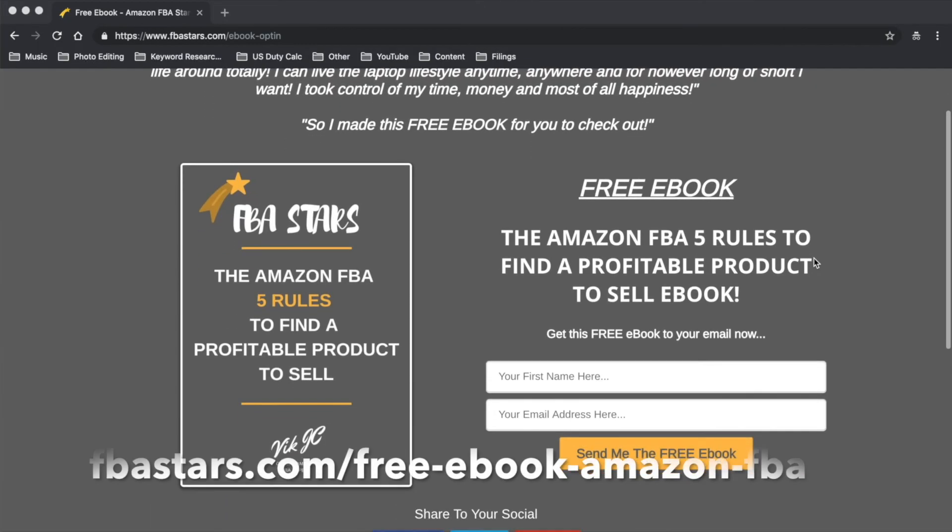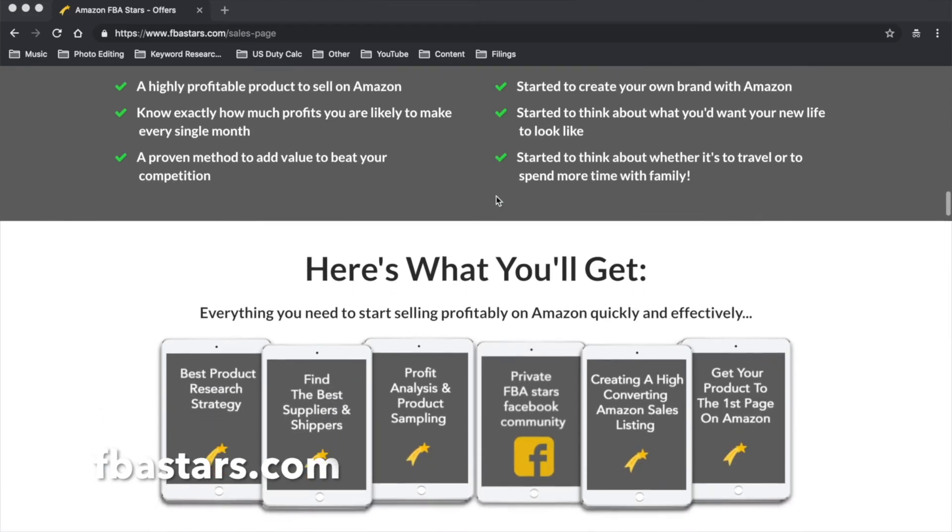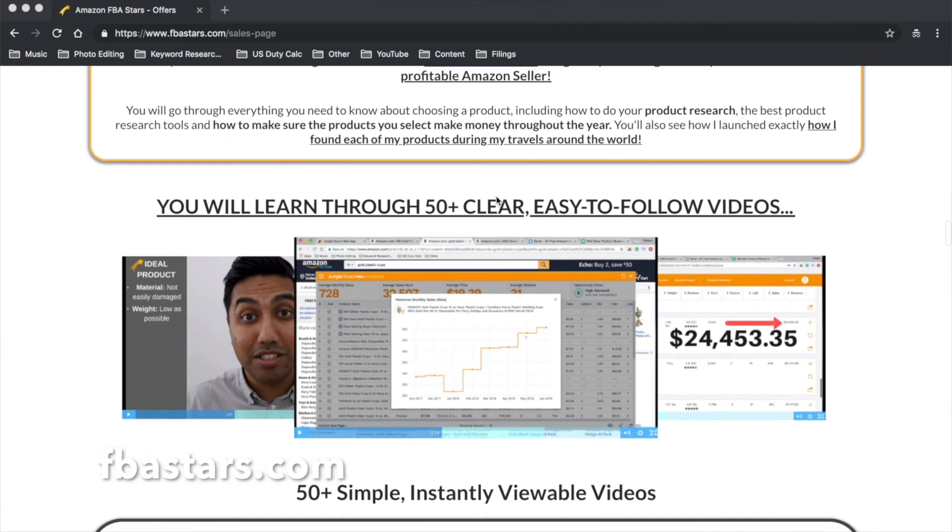To make sure you receive more updates like this in relation to Amazon, make sure you smack that subscribe button. If you're struggling to find products or you've just started out, make sure you download my free ebook — I've put a link in the description. If you want my step-by-step guide, make sure you check out the range of courses I have available. The link is also in the description.